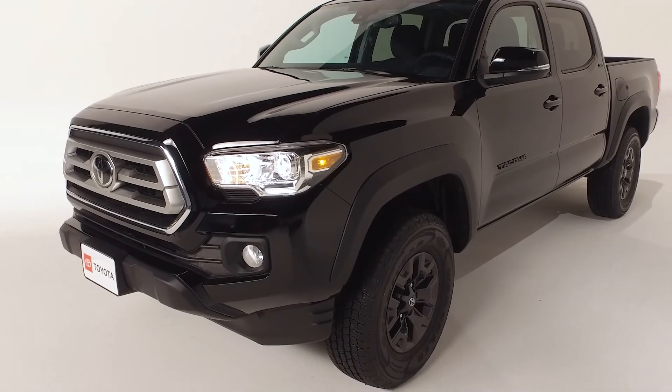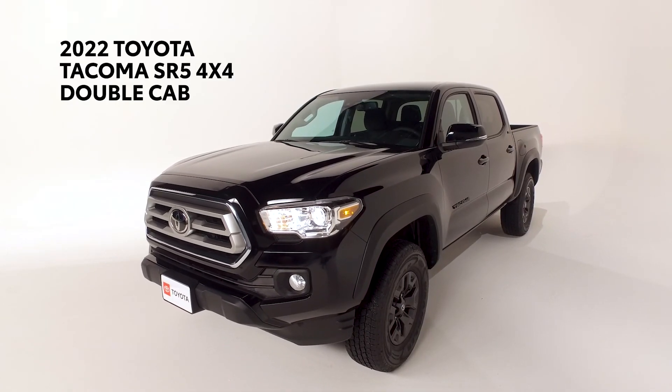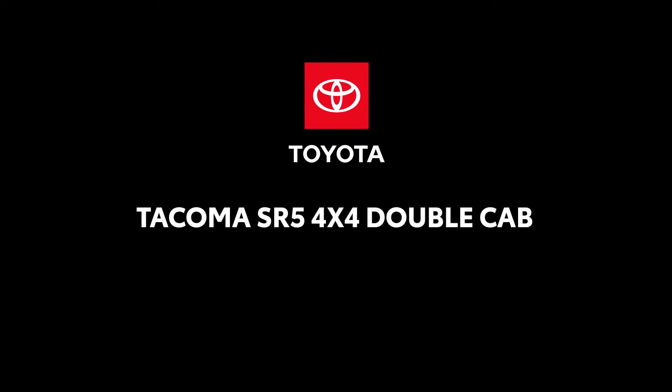From a reliable and dependable work truck to an off-road monster, the new Toyota Tacoma SR5 is perfect for you. For any additional information or to schedule a test drive, please contact our sales team.